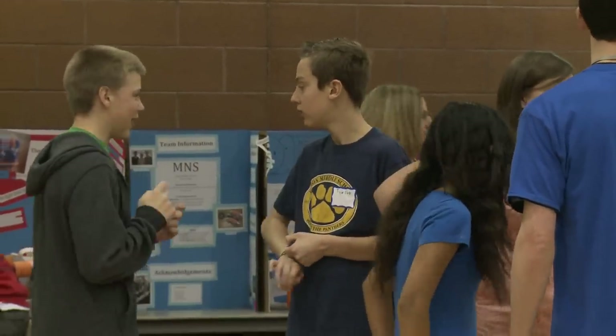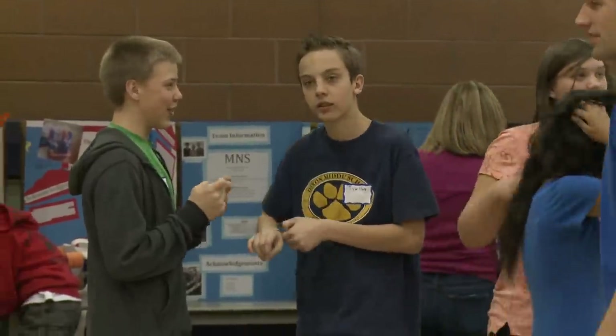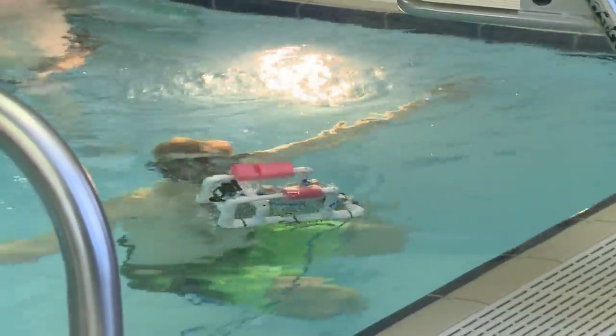How do you get 200 middle schoolers to spend hours working on math and engineering? You say underwater robots. They are ecstatic — they get smiles on their faces and they're like cutting PVC pipe and making a robot. It's crazy.